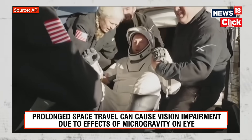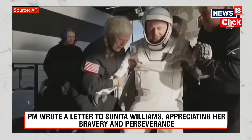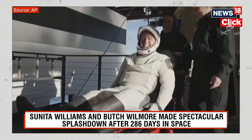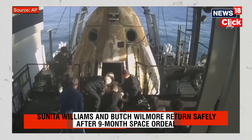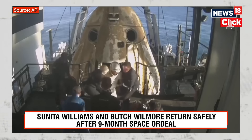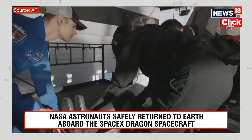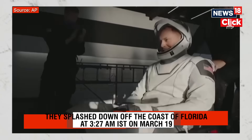We're getting some views of him now as he egresses or exits the spacecraft. Some elation and cheers there from Butch Wilmore. We can see folks on board clapping as our first crew member — and that is NASA astronaut Nick Haig, commander of crew nine — now out of crew Dragon Freedom. Some smiles, thumbs up, and a wave. Can't get any better than that.